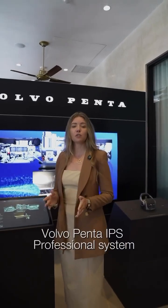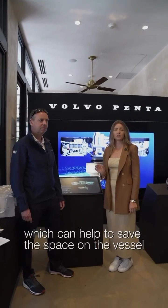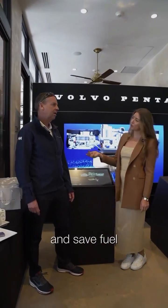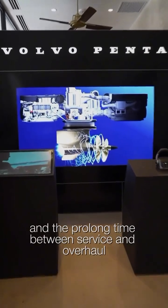New release in the industry: the Volvo Penta IPS professional system, which can help to save space on the vessel and the stern, save fuel, and prolong time between service and overhaul.